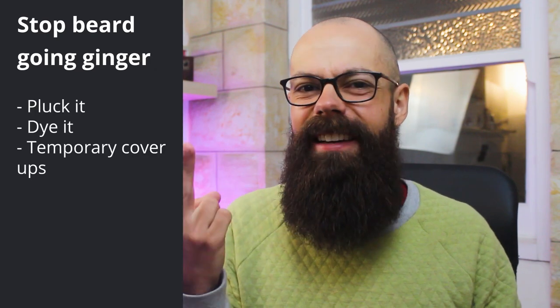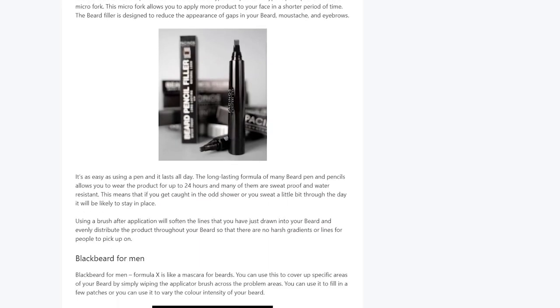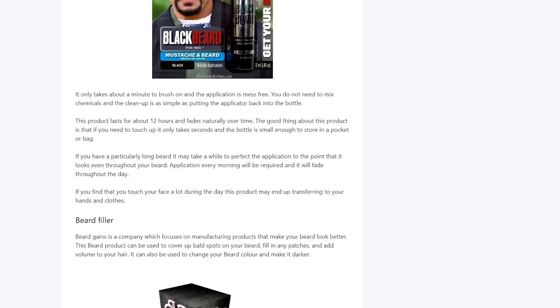Temporary cover-ups include beard pens, beard lipstick-type products, beard fibres, and beard powders. All of these are designed specifically for beards — go check out the articles where I list all of them so you can buy them. Some wash out much easier than others. They're all temporary, which means when you have your shower, it will come out and you'll need to reapply. But that's absolutely fine.